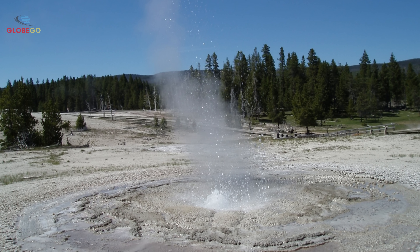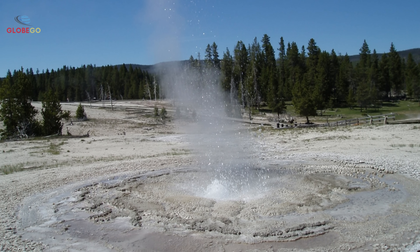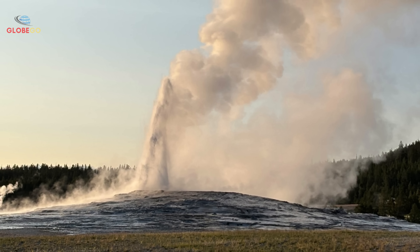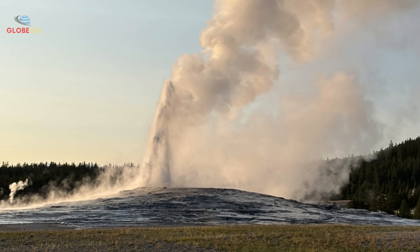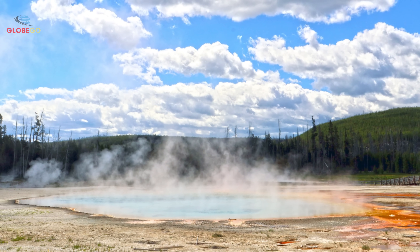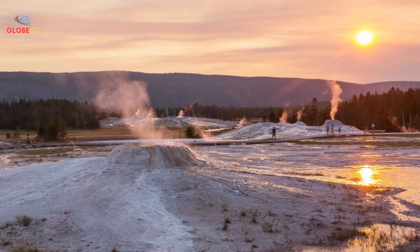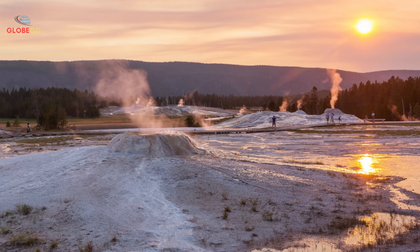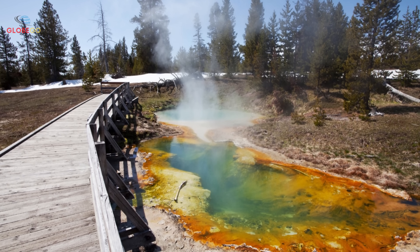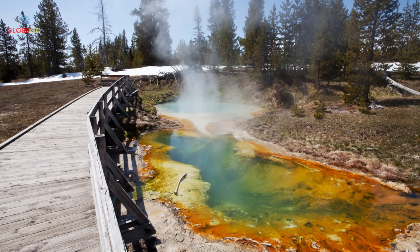The recent discovery at Yellowstone is a major step in understanding one of the world's most dangerous volcanoes. Yellowstone is showing increased activity that demands serious attention, though a major eruption is not imminent. However, the chance of some volcanic event is higher than in recent decades. Visitors should stay alert, follow safety rules, and respect barriers. Yellowstone's thermal features are beautiful but also hazardous, so staying on marked trails is essential for safety.